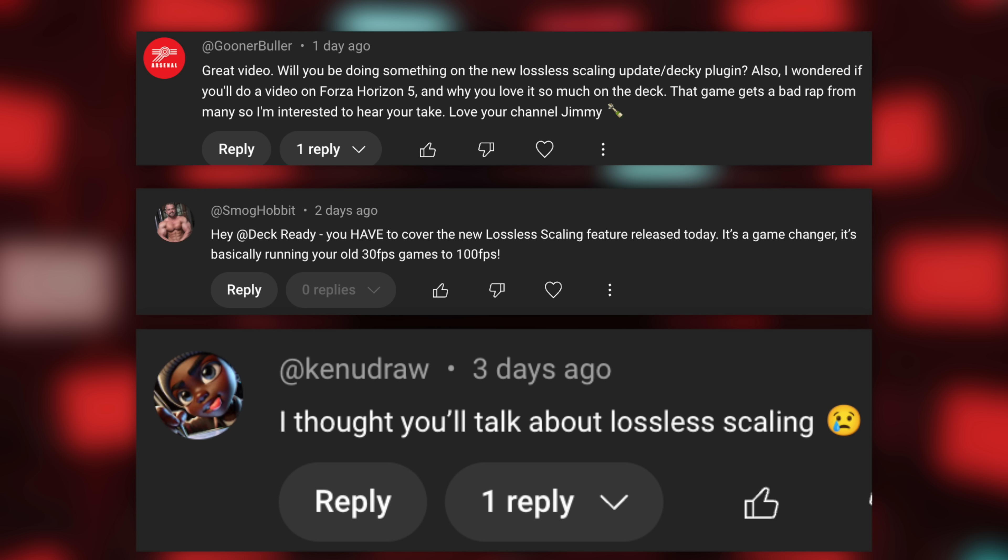This first news story is about lossless scaling and the FPS boost that comes along with it. I actually did cover this last week in a video but I didn't do a tutorial, and I saw a bunch of comments asking me to cover lossless scaling on the Steam Deck — probably because a lot of people have made videos on the performance gains you get from it. So I'll give you the quick and dirty rundown of how to install it.